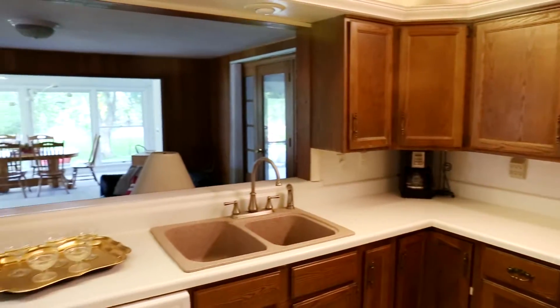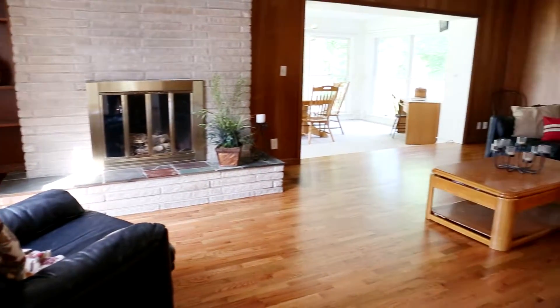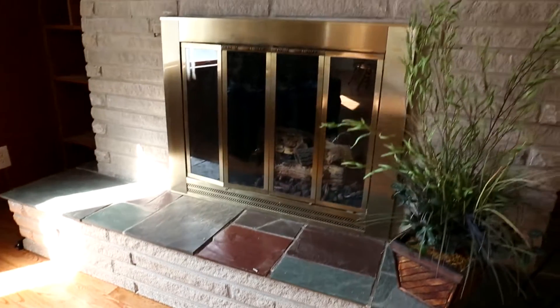Now it overlooks the family room with that big fireplace. Can't you just see an enormous flat screen TV over that fireplace?